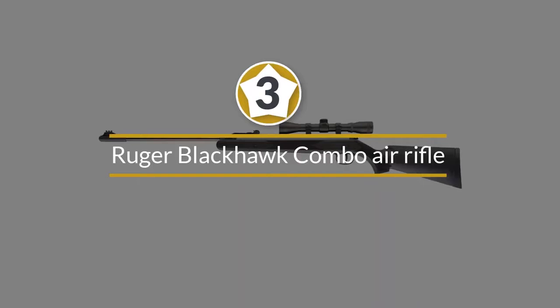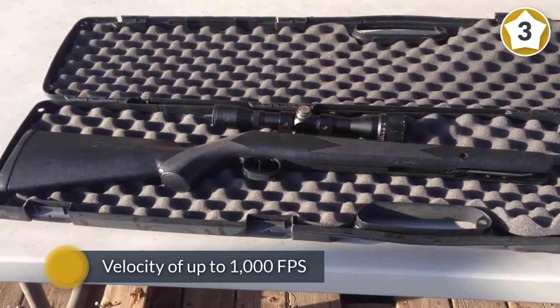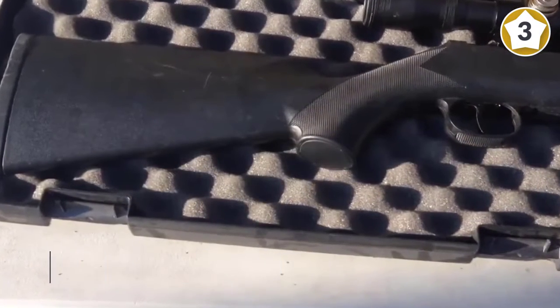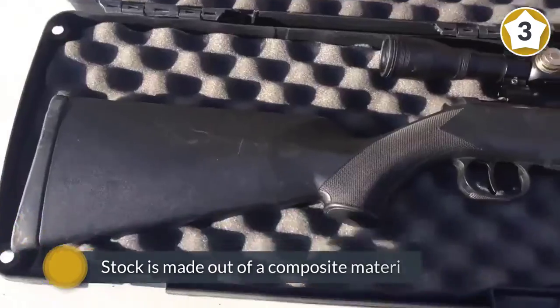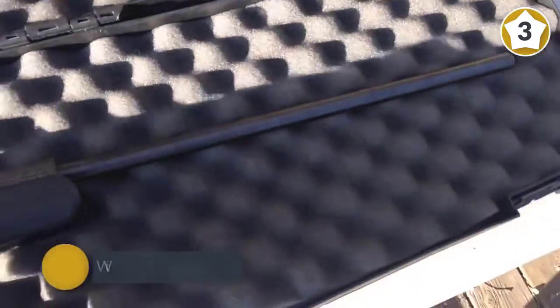Number three: Ruger Blackhawk Combo Air Rifle. This barrel break single shot rifle shoots .177 caliber lead pellets at a velocity of up to 1000 fps, while alloy pellets can reach even higher velocities. The rifle stock is made out of a composite material which is able to withstand all sorts of weather conditions.